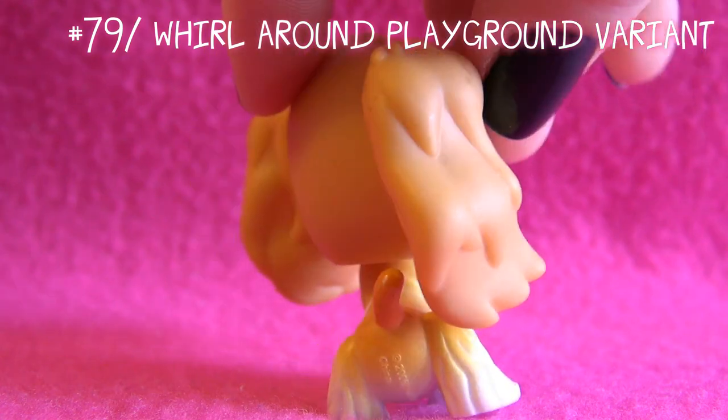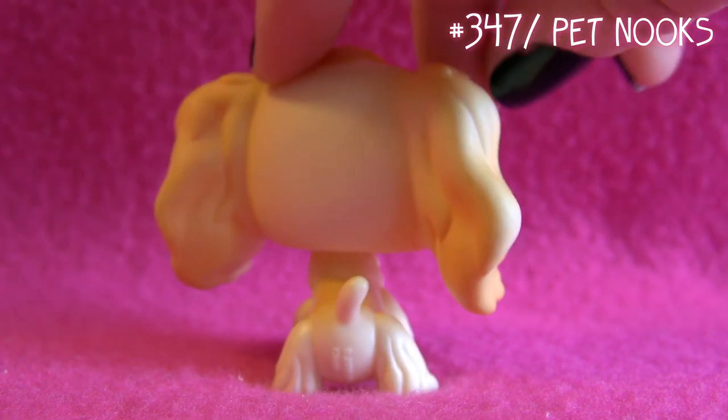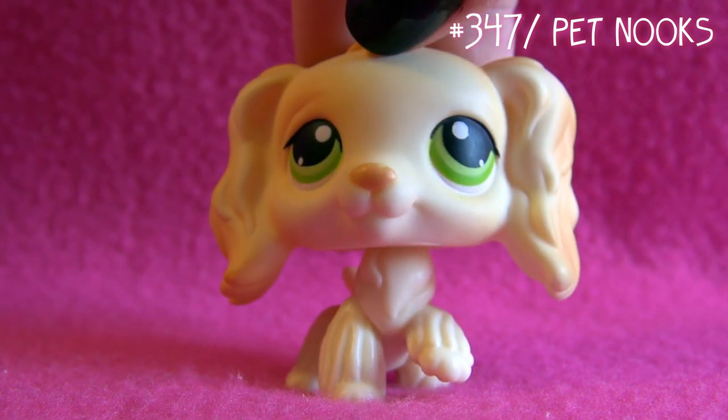The second Cocker Spaniel is this one - you might recognize her from my video 'LPS Hands,' where she was the main character. The third one is this one - I used her in my 'Brooks Secret' video as Rachel, but now I actually have the real Rachel, so I'll get to her later.